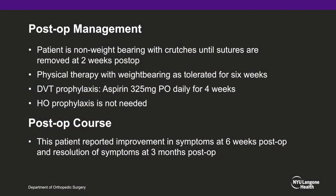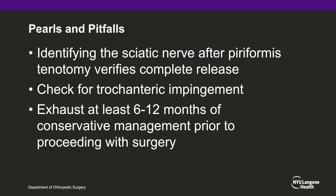Post-operatively, patients are maintained non-weight-bearing on crutches until sutures are removed at their two-week post-op visit. Physical therapy with weight-bearing as tolerated then begins for six weeks. Aspirin is given for four weeks for DVT prophylaxis, and prophylaxis for heterotopic ossification is not considered necessary. Make sure to identify the sciatic nerve after release to confirm complete decompression, and patients should exhaust at least 6 to 12 months of conservative management prior to surgery.